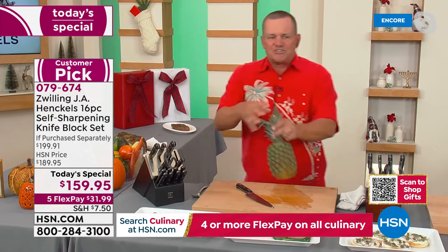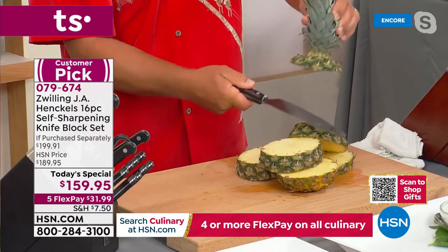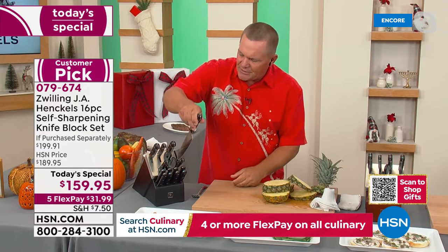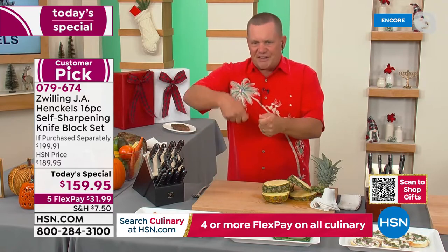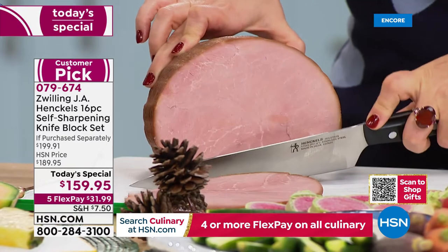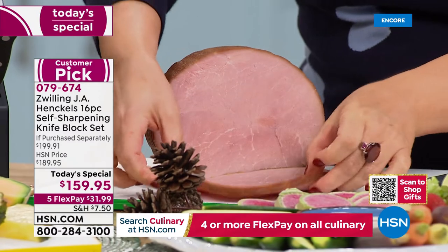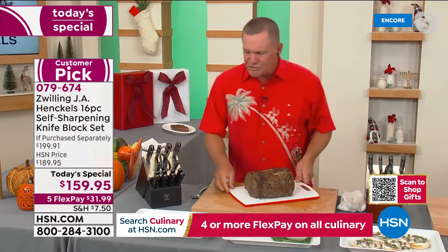That means today, tomorrow, next week, next month, next year — your knife is going to be as sharp as it will be 10 years from now, because every single time you use your knife and take it out of that block, it sharpens. Every time you move that knife in or out of that slot, it sharpens itself. It's not like those stick sharpeners — we've actually created a beautiful knife block that stores your knives on your countertop, and you never have to sharpen them again.